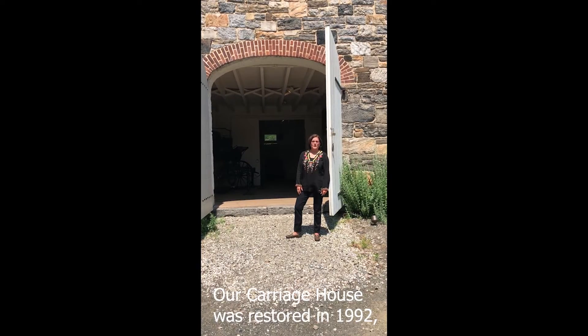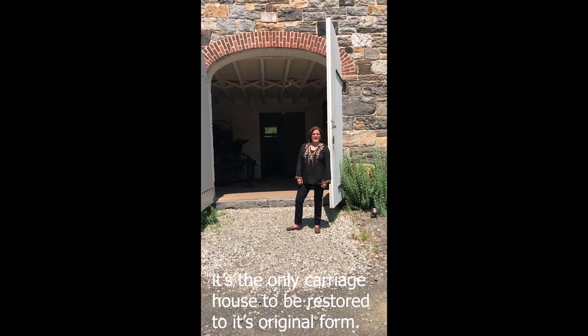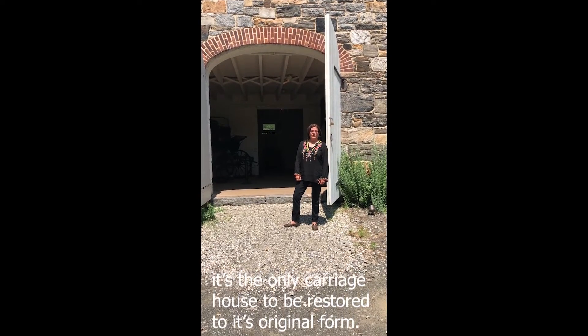Our carriage house was restored in 1992. It's the only carriage house that's been restored to its original form.